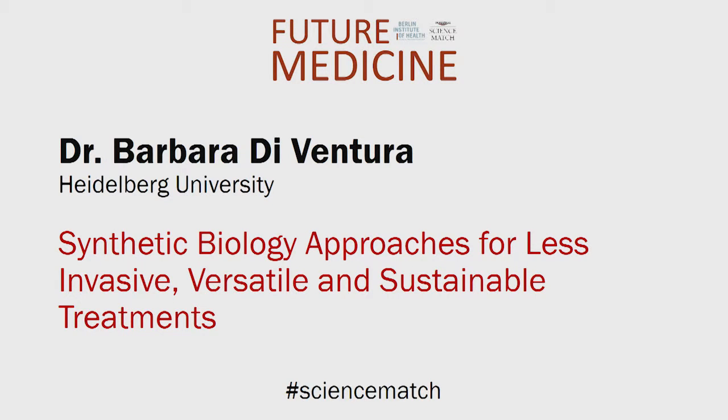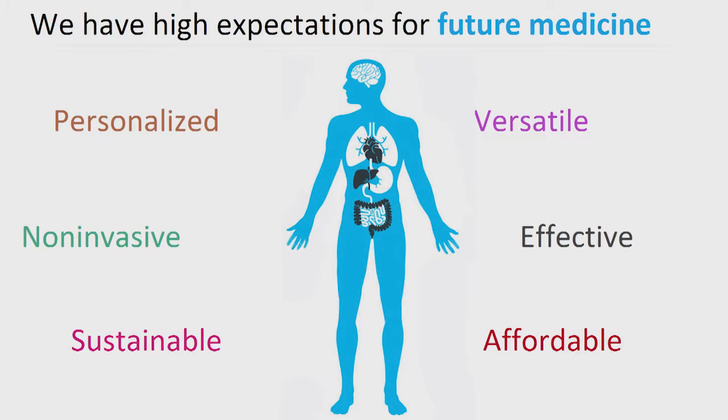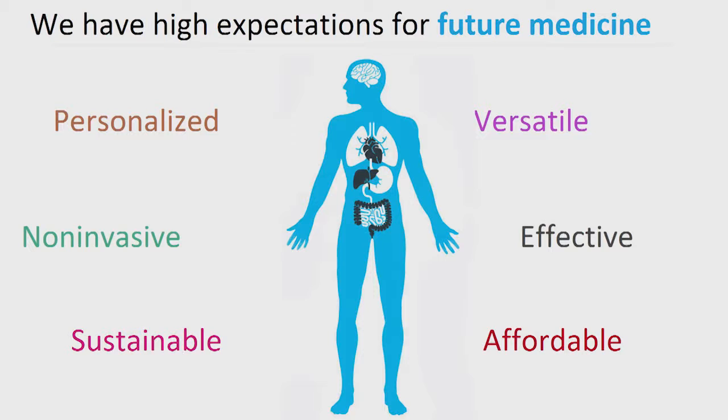Barbara Di Ventura, Heidelberg University. We have heard about the incredible progress that medicine has already underwent. However, there is still much to do. We definitely know that nowadays there is much importance of personalized treatments where the mutational landscape of each patient is taken into account. We also understand the importance of protecting the environment, and therefore we would have to come up with new, more ecologically friendly ways of producing drugs. In these few minutes I would like to give you a brief overview about what my lab is working on towards the realization of these challenges.